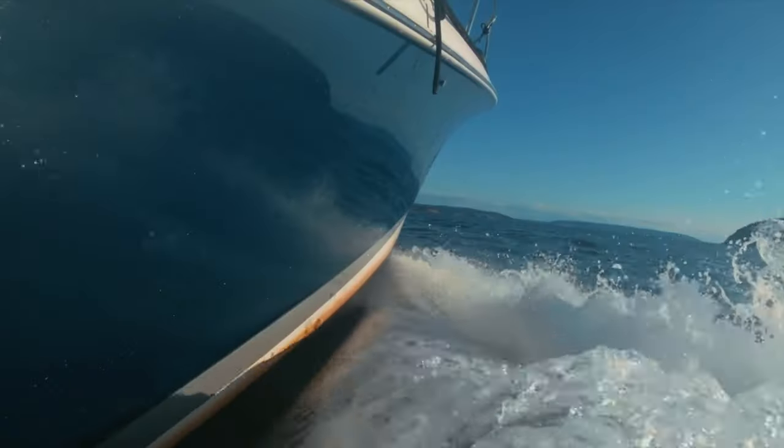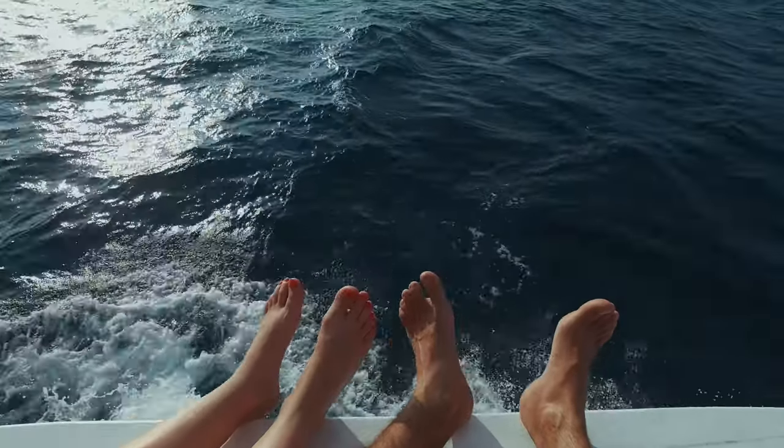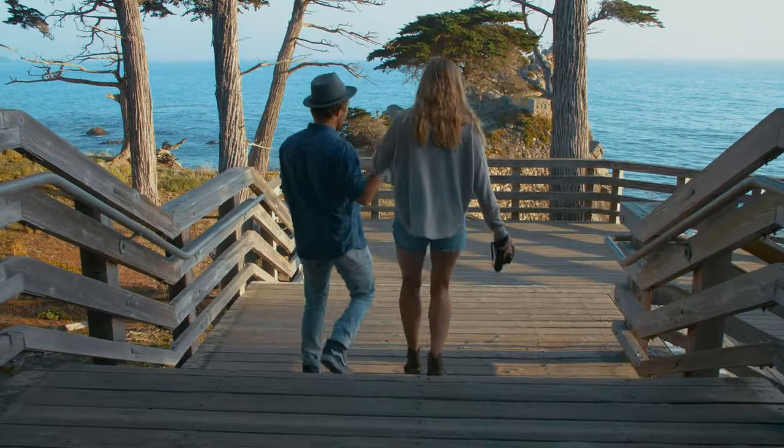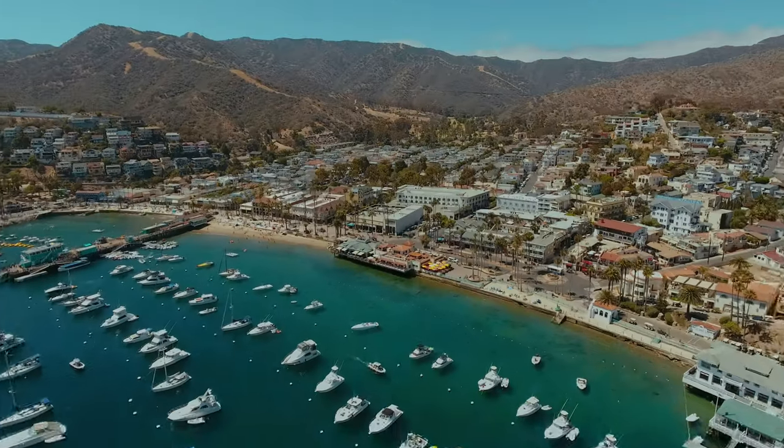A good day trip from Dana Point is to catch the Catalina Express over to Catalina Island for the day and do some exploring. The Express makes two trips per day and one adult round trip ticket will set you back $81.